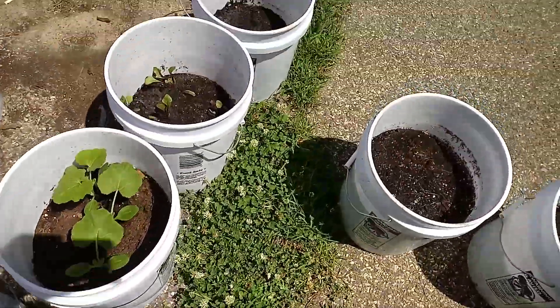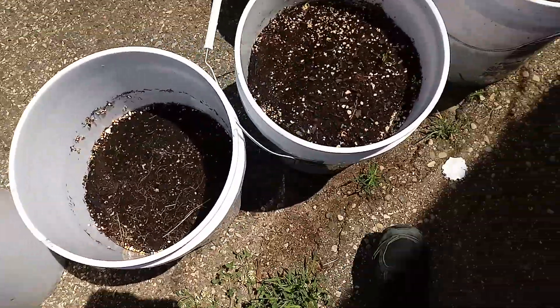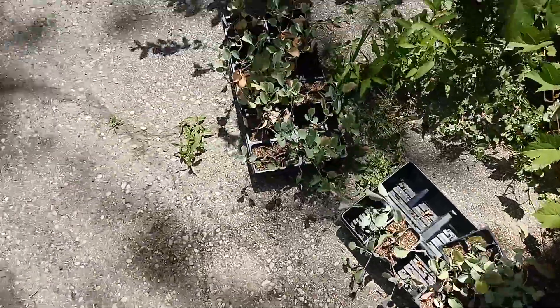Nothing on that one yet — I don't remember what I planted in that, but I will. That one's got some growth. That one's got some growth. Look at that green. Makes me wonder what it is.